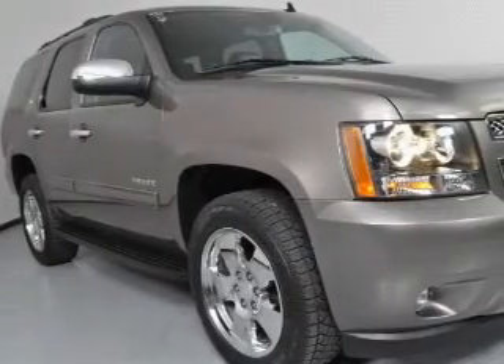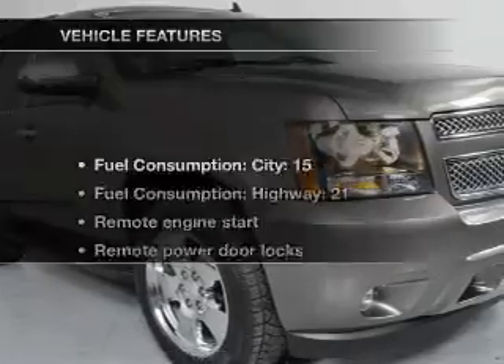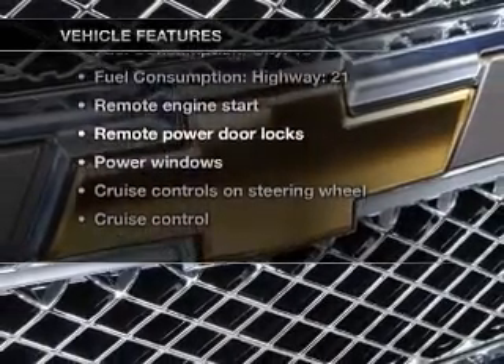There's nothing like a sunroof on a nice day, and memory settings are one of many features. With these notable features, you won't want to miss out on the opportunity to own this amazing ride.